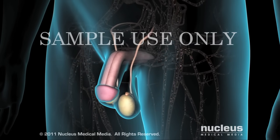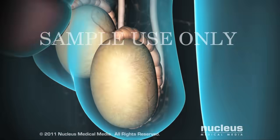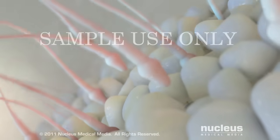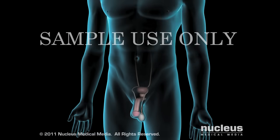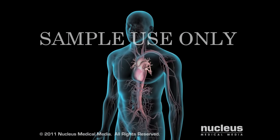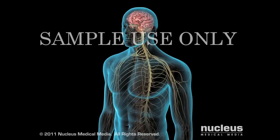Testosterone promotes the development of male sexual characteristics and supports masculine functions such as sperm production and sexual desire. This hormone is also essential for maintaining bone density, red blood cell level, muscle mass, and a sense of well-being.